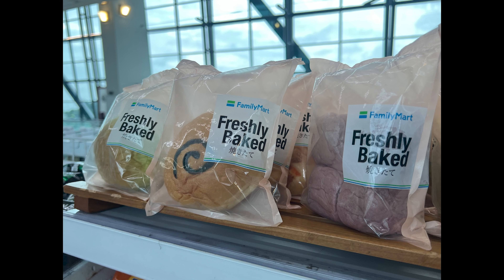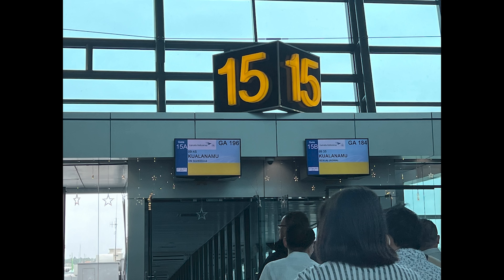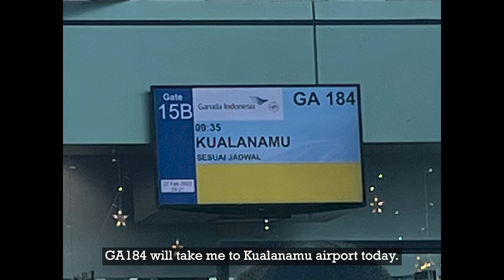I was not expecting this long line for boarding. My turn to board now — GA-184 will take me to Kualanamu Airport today.